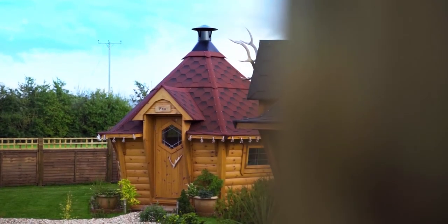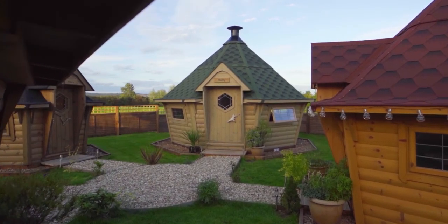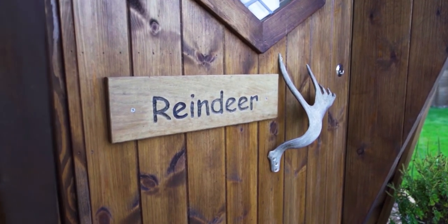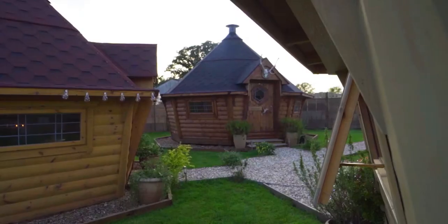People come and see the lodges and fall in love with them — you have to come here, stand in front of them and walk inside them to appreciate them. We do all the finishing touches here, all to order. We're open seven days a week but by appointment, and customers can come and spend as much time as they like. We've also got a Facebook and Instagram page and our website, with lots and lots of information available.